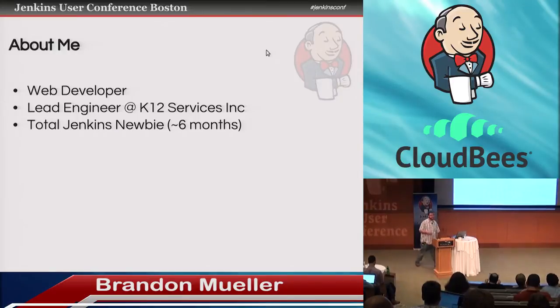A little bit about me: I'm a web developer. I'm the lead engineer at K-12 Services — that's kind of a made-up title. The boss told me I could be Director of Kick-Ass if I wanted to. And like I said, total Jenkins newbie. I've played around with Jenkins for a long time, but as far as actually being serious about it, it's only been since about the beginning of this year.